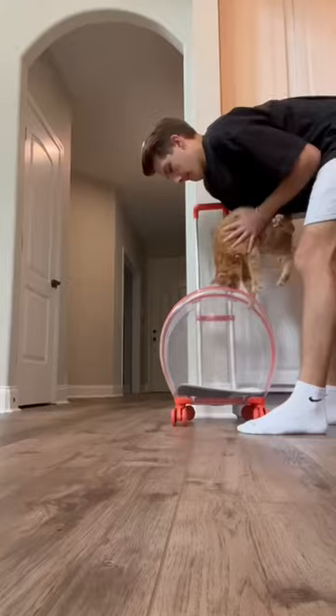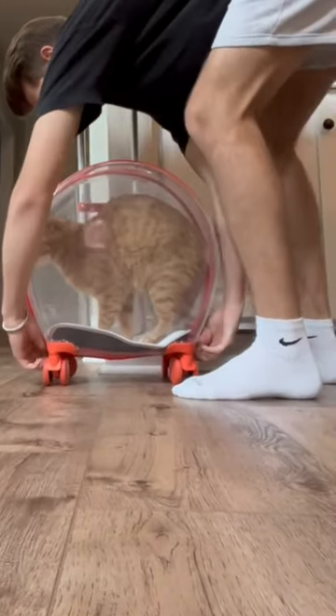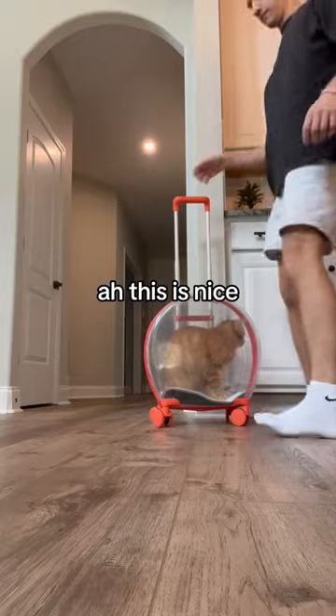I picked him up, brought him back, and put him in the suitcase. His tail was sticking out — I had to shove that in there, but you know what? We got it. We figured it out and he's all settled in.